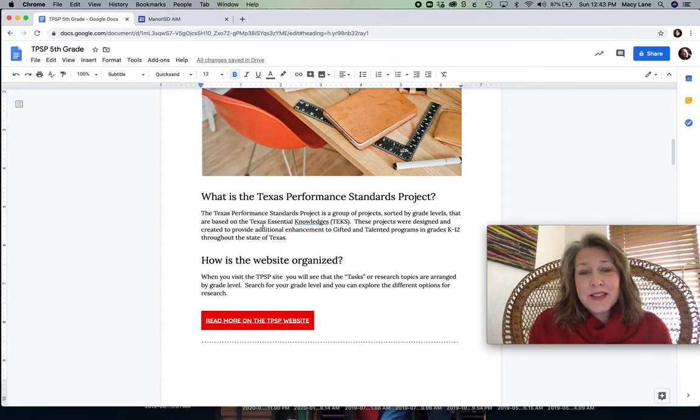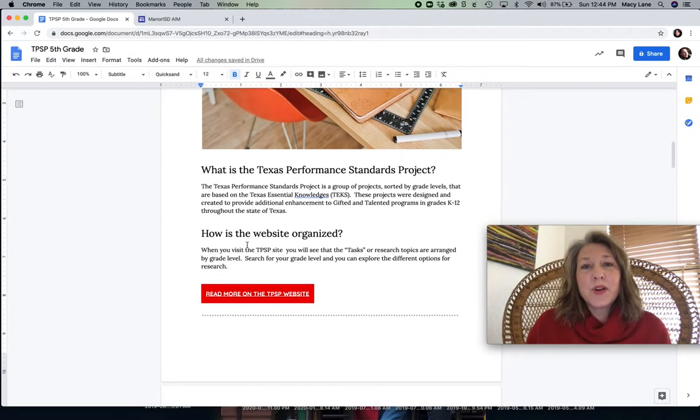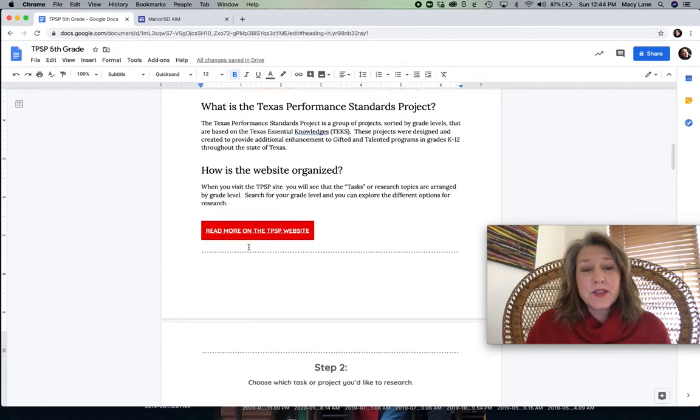These projects were designed for gifted and talented students, kindergarten through 12th grade. The website is organized by grade level, so you guys would scroll to the fifth grade section and look at all the different projects that are there. I think for fifth grade there are 11, maybe 12 different projects for you to choose from. When I say projects, you'll see they're like topics to research.